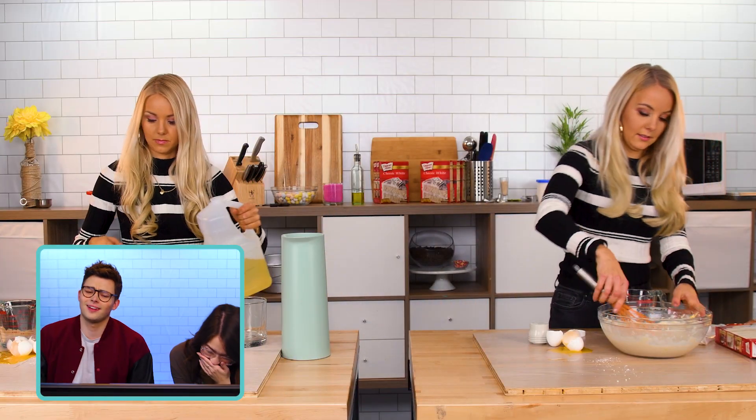Why did you even use it? She keeps saying that I steal her clothes, but here she is stealing my stuff. Gotta do what you gotta do. Do you think Nina is the evil twin?